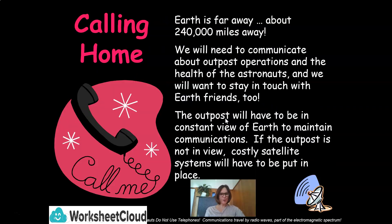How about calling home? Earth is about 240,000 miles away. We will need to communicate about outpost operations and the health of the astronauts, and we will want to stay in touch with our Earth friends too. The outpost will have to be in constant view of Earth to maintain communications. If it is not in view, costly satellite systems will have to be put in place.